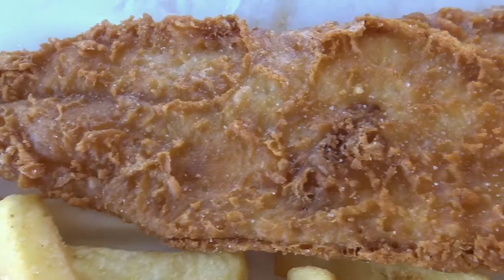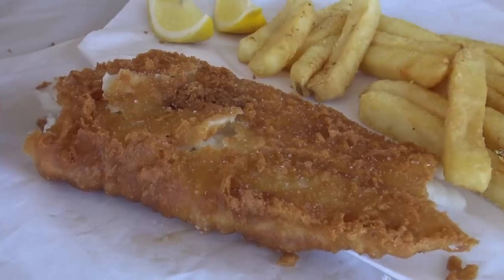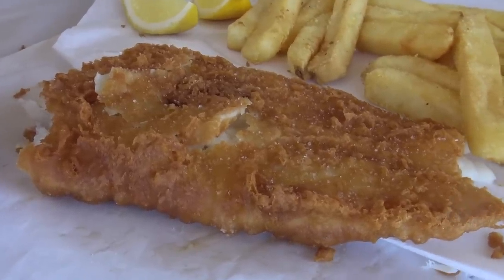This fish doesn't need the lemon — it's so good, it's so juicy and nice tasting. The chips are great, the batter's great — it doesn't need any sauce at all. It's just perfect on its own.